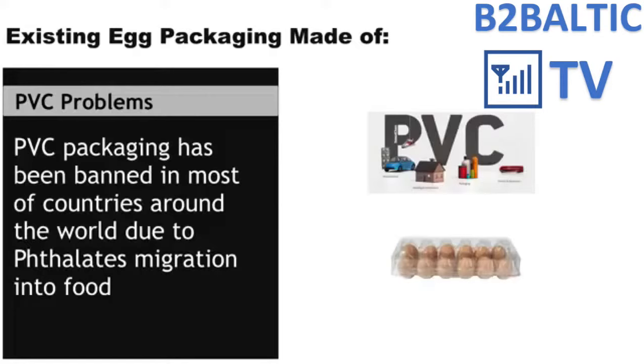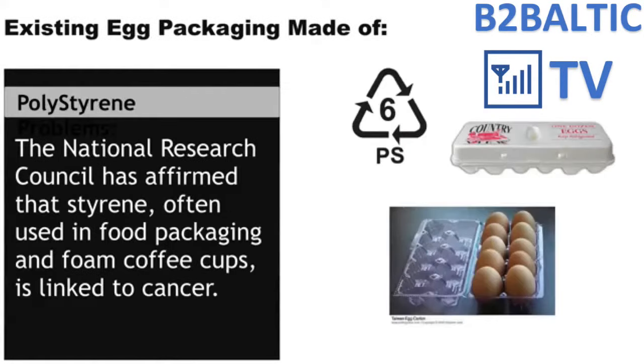Starting with PVC: PVC is a transparent plastic material which was widely used for egg and other food packaging in the past. It was found out that PVC releases a substance called phthalates when it comes in contact with food. Due to the poisonous nature of phthalates and all sorts of diseases it can cause, PVC was widely banned for food packaging globally.